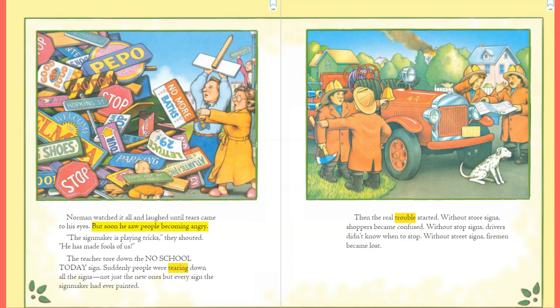Instead of 'Grocery Market,' the sign said 'Garbage Dump.' Norman watched it all and laughed until tears came to his eyes. But soon he saw people becoming angry. 'The sign maker is playing tricks!' they shouted. 'He has made fools of us!' The teacher tore down the 'No School Today' sign. Suddenly people were tearing down all the signs — not just the new ones, but every sign the sign maker had ever painted.